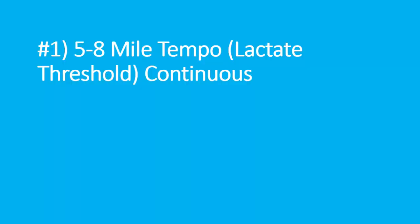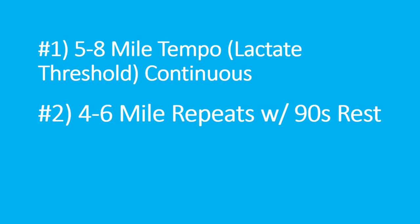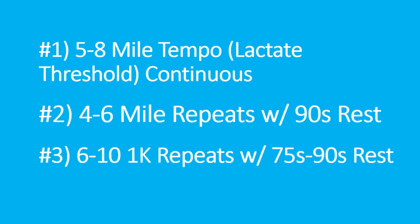To summarize: we have a five-to-eight-mile tempo or lactate threshold workout, four-to-six mile repeats, and eight-by-1k repeats. With all three of these, I think you can become a lot faster and see big improvements in your running efficiency, running economy, and most importantly your race times. If you like this video, be sure to like, subscribe, and share it with your running friends. I hope it was informative — I'll see you in the next video.